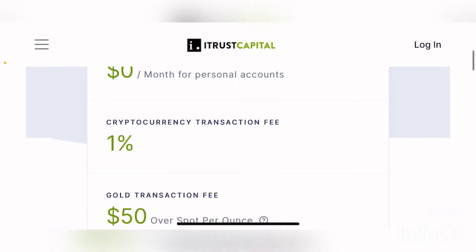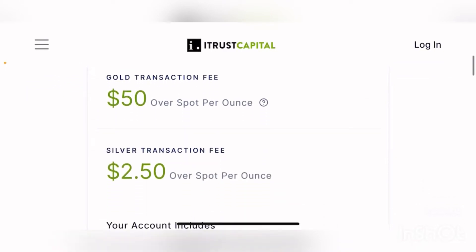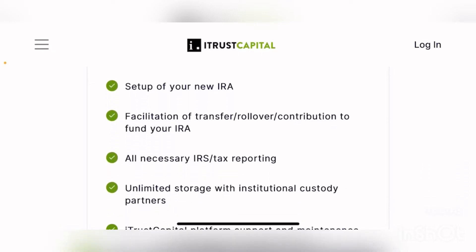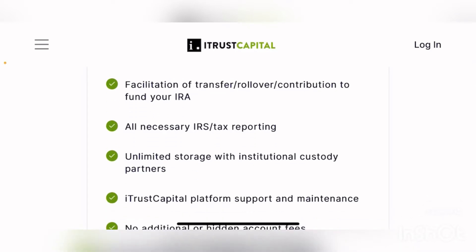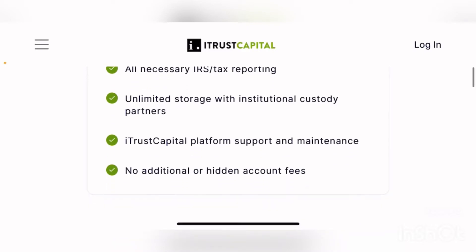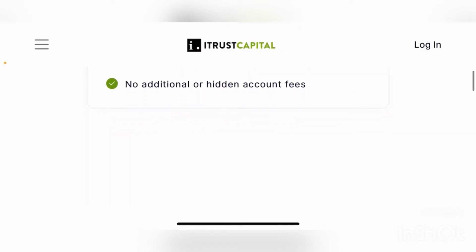They also charge only 1% cryptocurrency transaction fees, $50 over spot per ounce for gold, and $2.50 over spot per ounce for silver - some of the lowest fees in the crypto space. When you create an ITOS Capital account, you get additional benefits including facilitated transfers, rollovers, and contributions to fund your IRAs. They'll provide all necessary IRS and tax reporting information, unlimited storage with institutional custody partners, and support and maintenance for your platform - all with no additional charge or hidden fees.